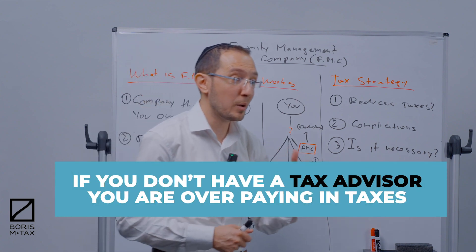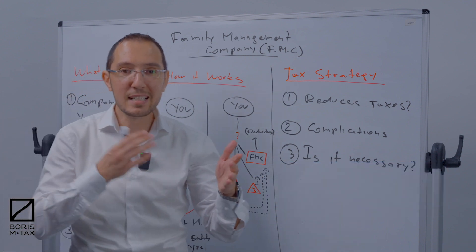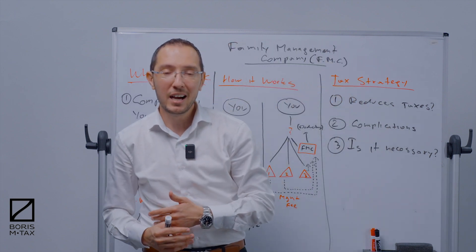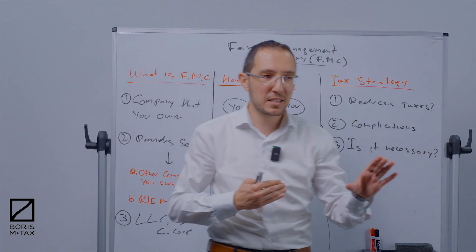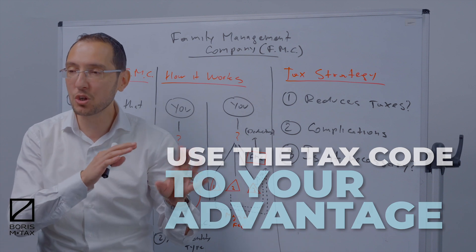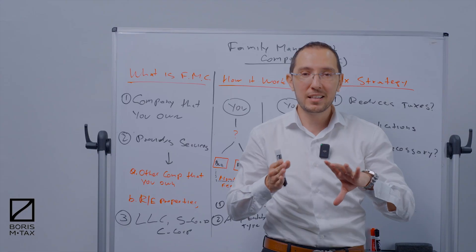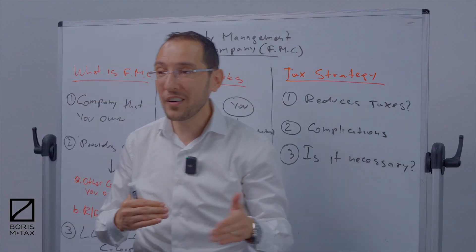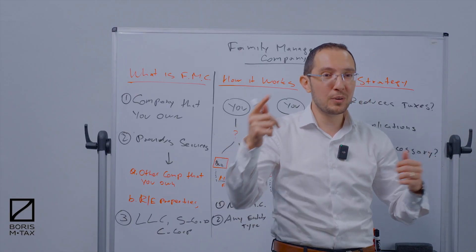If you've got a profitable business, I can guarantee you that if you're not working with a tax advisor, you are overpaying in taxes. The tax code was designed to help you, the business owner, save money on taxes. Most business owners combined with their estate pay 40% tax. It is your duty and responsibility to use the tax code to your advantage — because it was written in a way where you can save money. Thank you for letting me do this video for you, and until the next time.